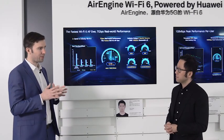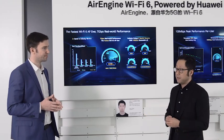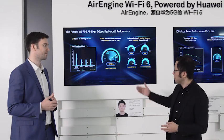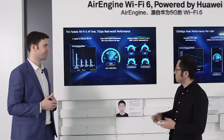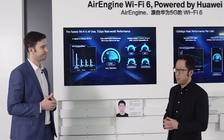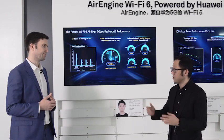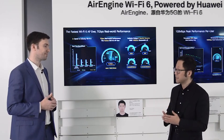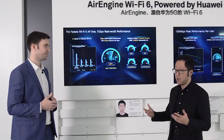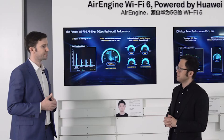Based on our study of the industry and other vendors' public data, I would say Huawei has the fastest Wi-Fi 6 performance available. Achieving this brings many challenges: you need spatial streams working on 160 MHz bandwidth — something no other vendor can do — and you need to fit 16 antennas into one box, which increases computing power, algorithm complexity, and generates significant heat. We've put all of that technology into one box to make this performance possible.